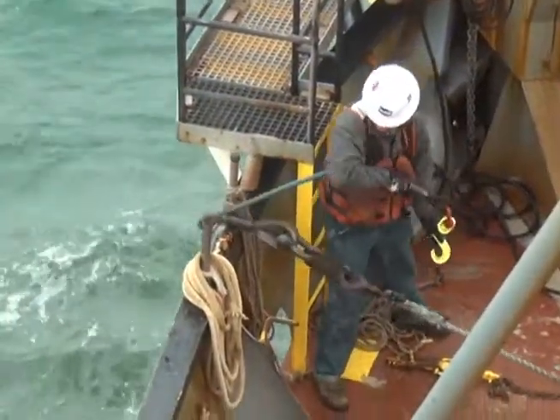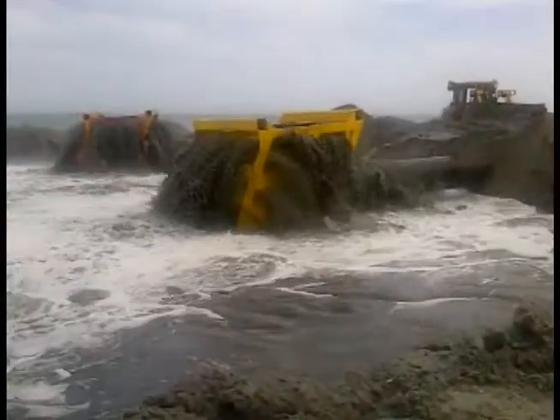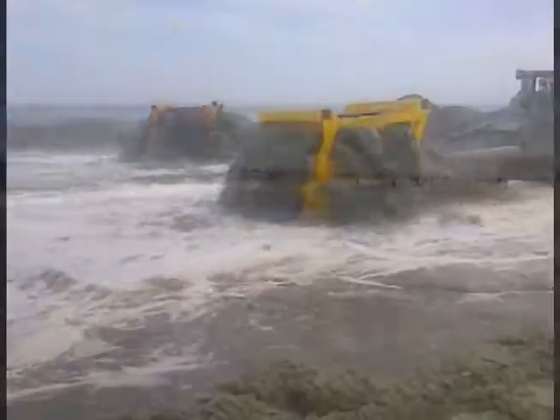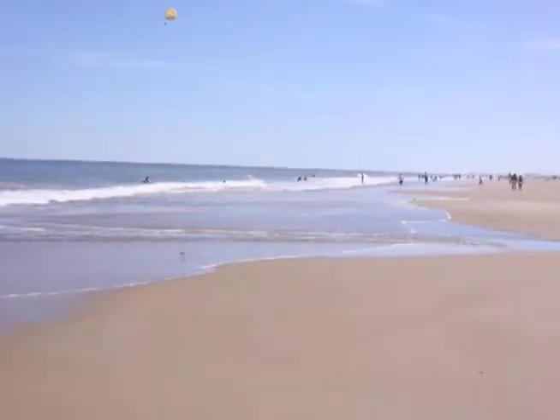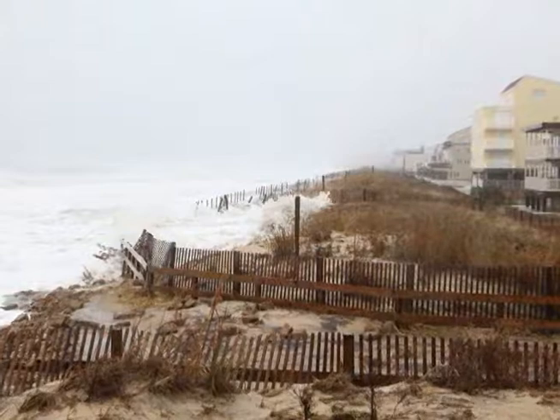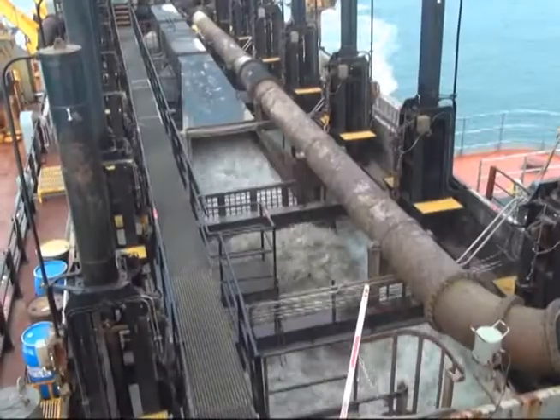Every four years, the Corps conducts beach renourishment activities, which consists of placing nearly 800,000 cubic yards of sand to widen and reshape the beach profile, as well as restore dunes that may have faced erosion from storms, such as Superstorm Sandy.